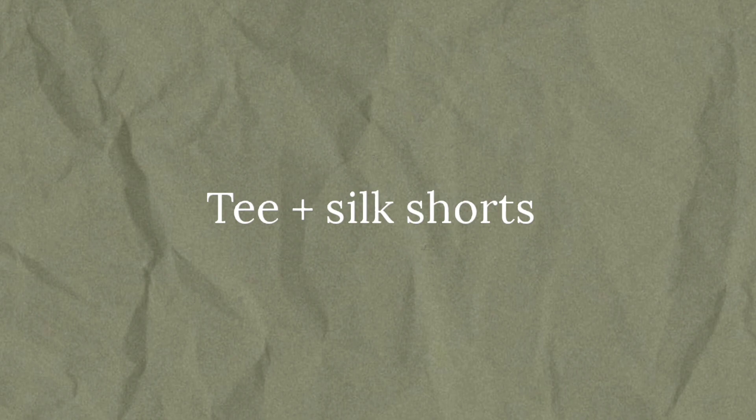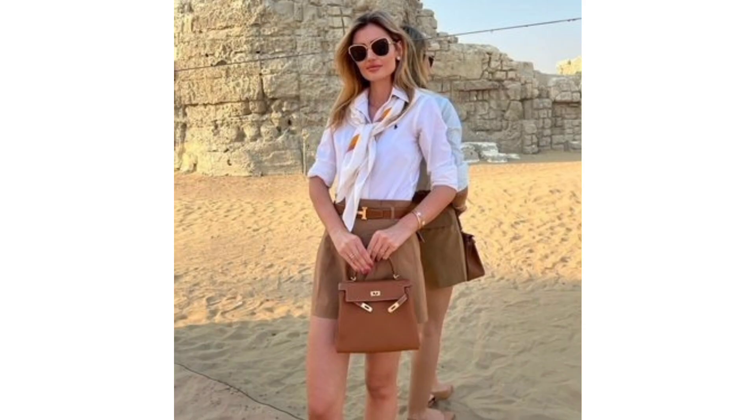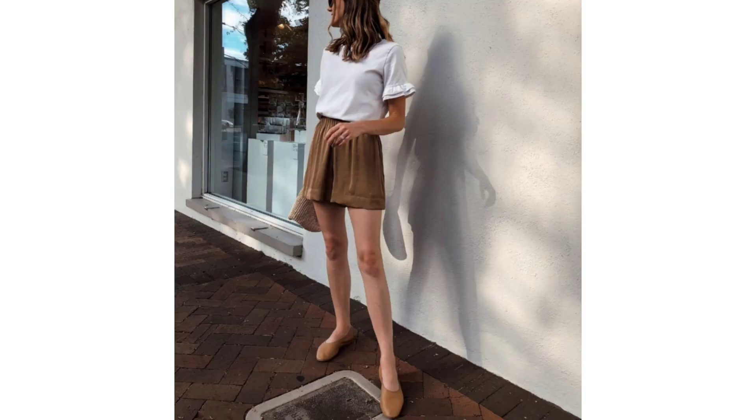T-shirt and silk shorts. Opt for a combination of a t-shirt, silk shorts, and refined accessories such as loafers and the popular bag with leather inserts.